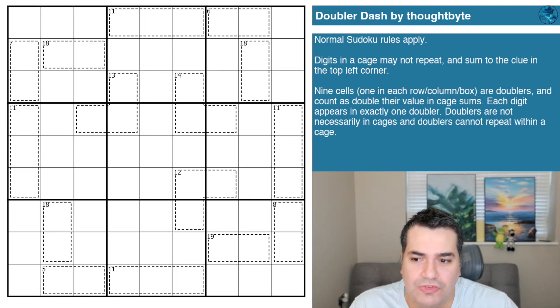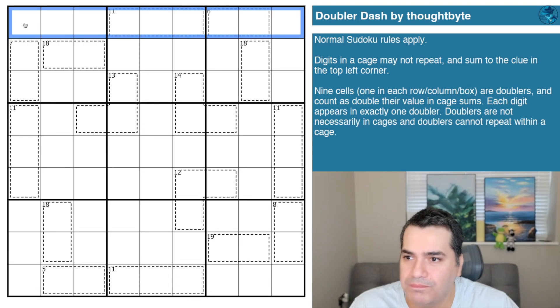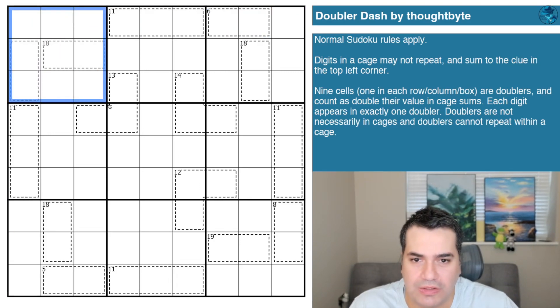The fact that this is still a one-star difficulty rating means I'm looking forward to being able to solve a doubler puzzle easily, as opposed to struggling for 40 minutes or more. Let's take a look at the rule sets. Normal Sudoku rules apply — digits one to nine in every row, every column, and every three-by-three box.